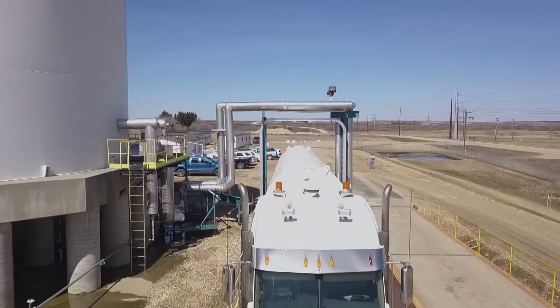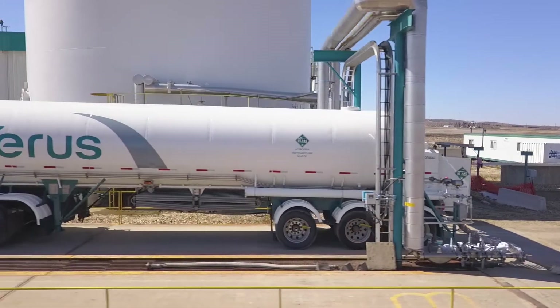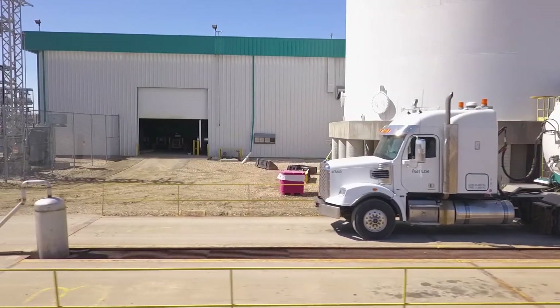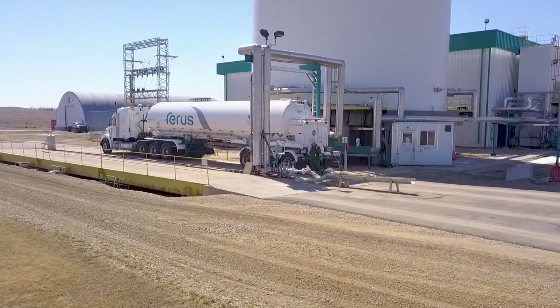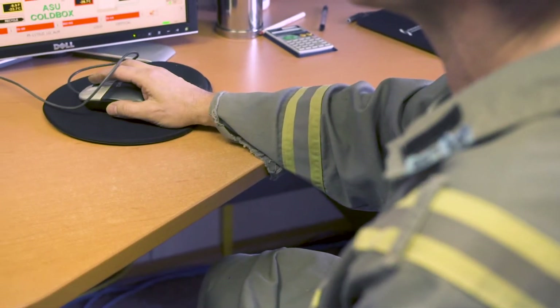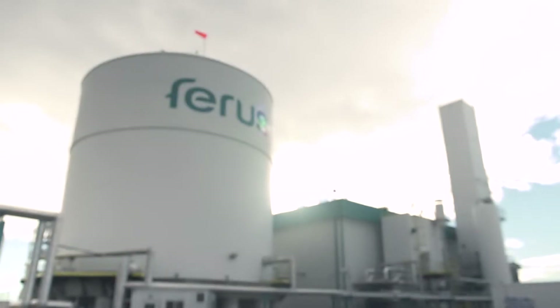When you need nitrogen for your well site, the nitrogen from our storage tank is available at our truck loading area, where it can be easily loaded into a cryogenic N2 transport trailer. Knowledgeable Ferris operators monitor the plant from offices on site, to keep the nitrogen flowing smoothly and ensure safety is of the utmost importance.